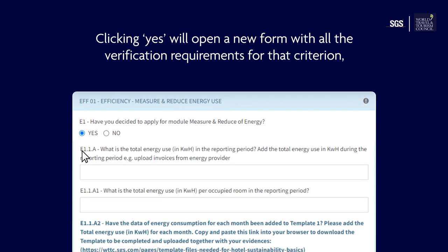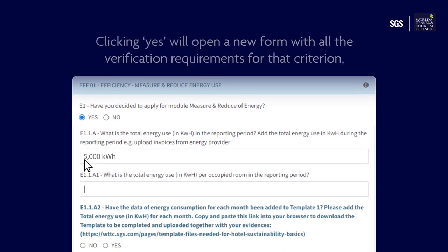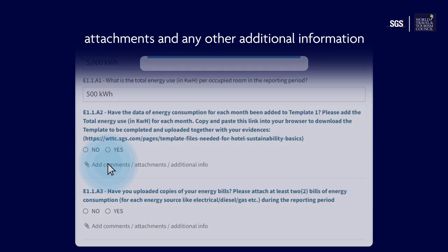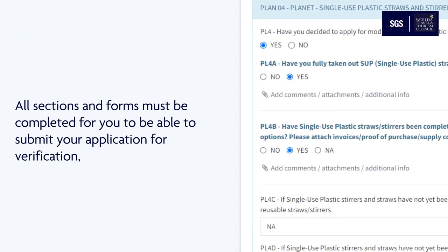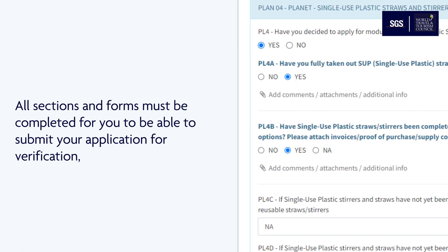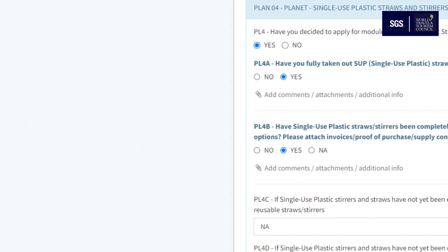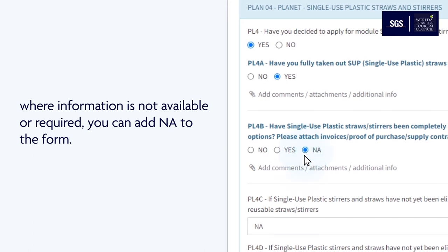Clicking yes will open a new form with all the verification requirements for that criterion, including the option to add comments, attachments, and any other additional information to support your application. All sections and forms must be completed for you to be able to submit your application for verification. Where information is not available or required, you can add NA to the form.